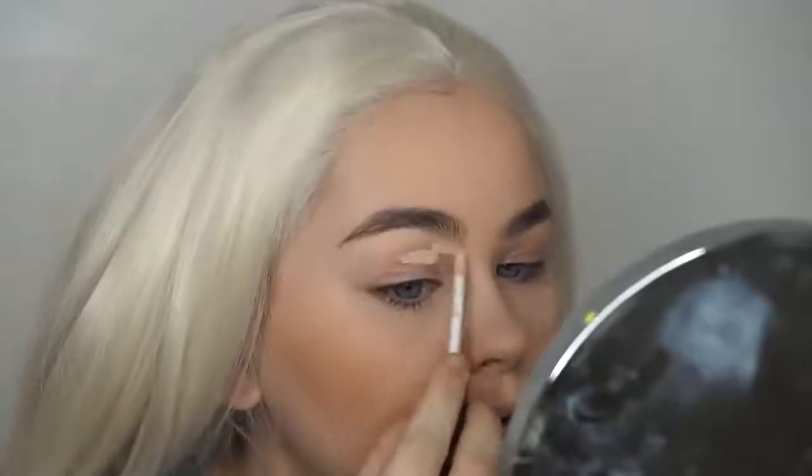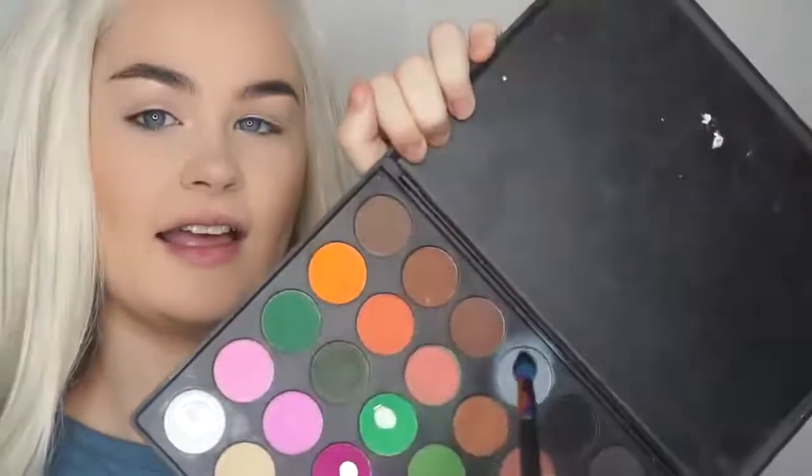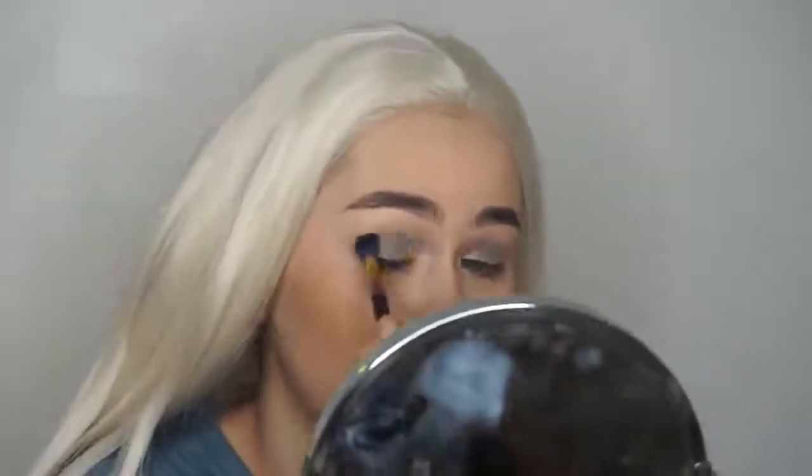I put too much bronzer on my nose but it's fine, don't panic. Now I'm gonna take a bit of loose powder. That's the Beauty Bakery one. I'm just pressing it into the skin. I think there's some grey in here. This is just like a little base because the whole lid is literally just going to have silver all over it - cool toned and glorious.